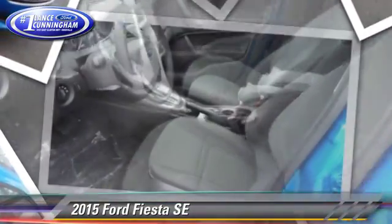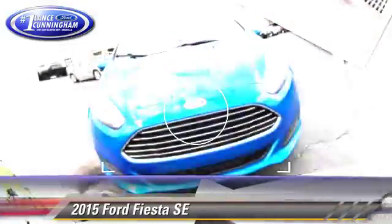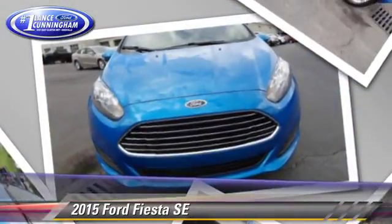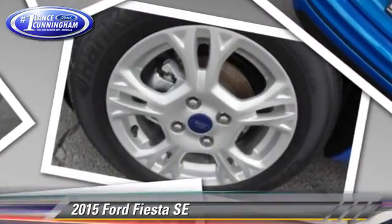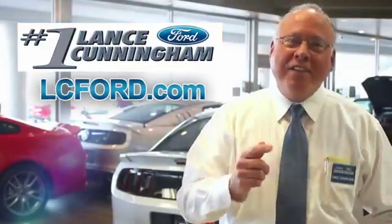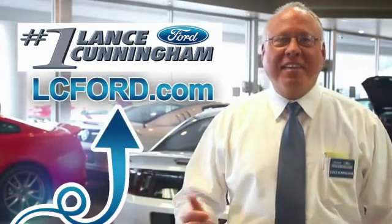Give us a call to schedule your test drive today. Hey folks, thanks for checking out this vehicle. For more information, visit lc4.com. Thanks again.